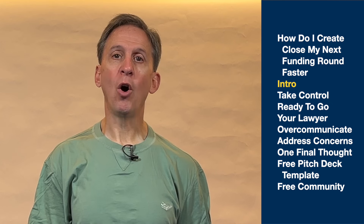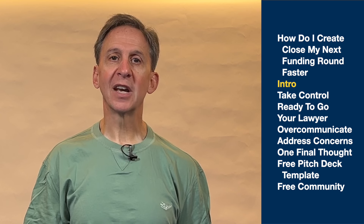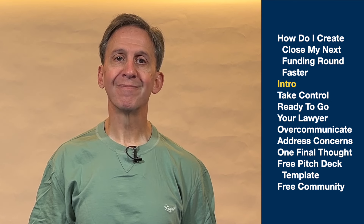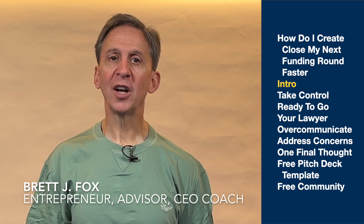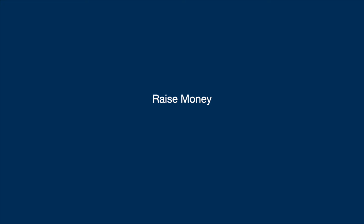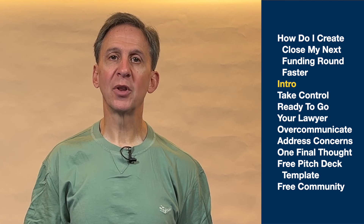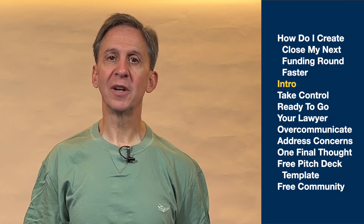In today's video, I'll walk you through the five steps you can take to get your funding closed fast. Hi, I'm Brett. On my channel, I help early-stage startup CEOs like you raise money and grow your startup. So if this sounds like you, hit the subscribe button and the bell so you get notified every time I release a new video.